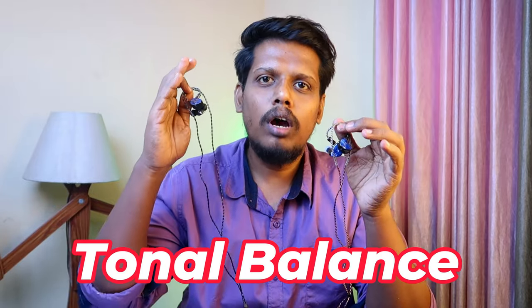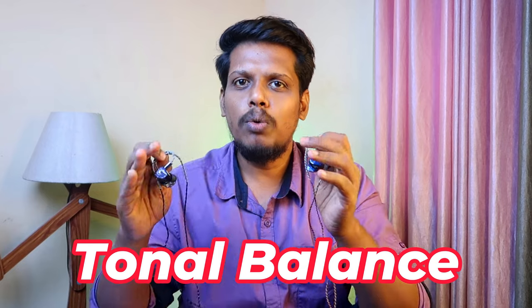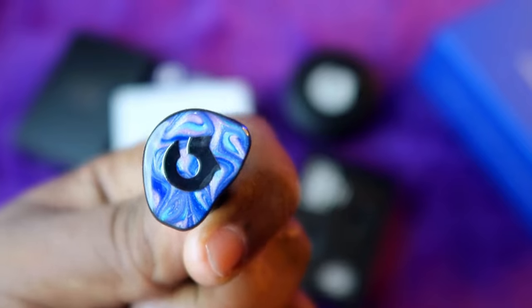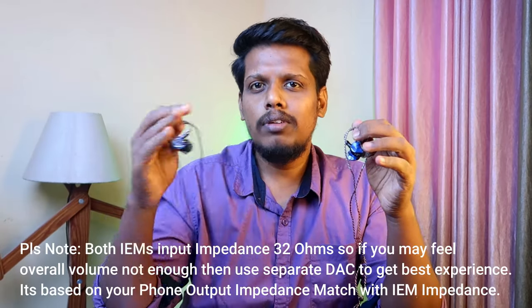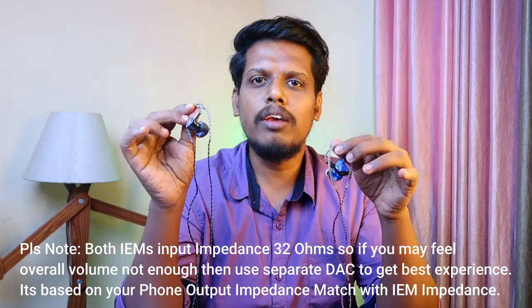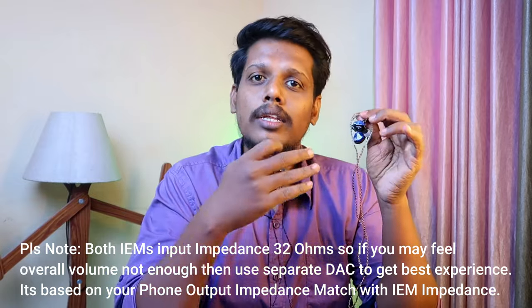The important difference between these IEMs is in the tonal balance. On the Headphone Zone Cadenza, the tonal balance is neutral or flat — nothing is overpowered. All frequencies — bass, mids, and highs — are well balanced, so whatever song you listen to, you will get a completely balanced music experience with the wide soundstage.